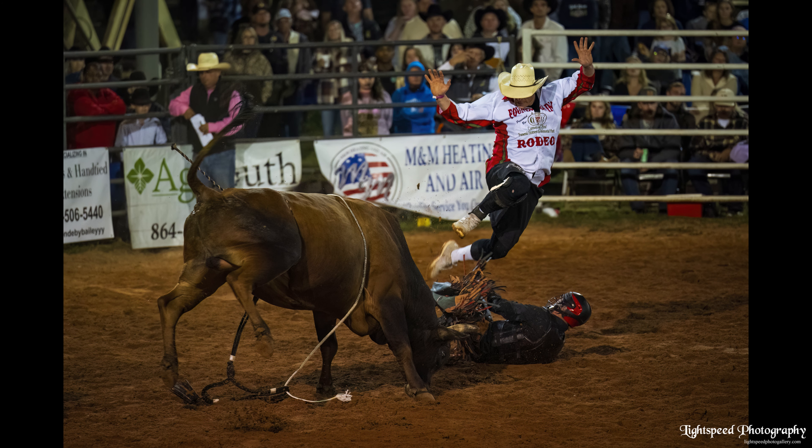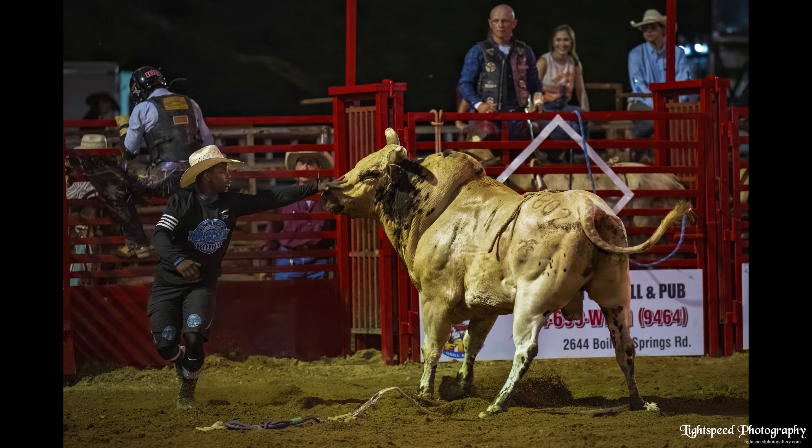The safety workers doing their jobs and the ever-present rodeo clowns are also fair game for action shots as well as statics.